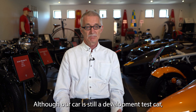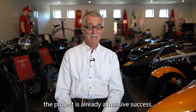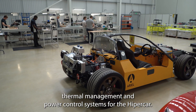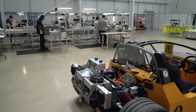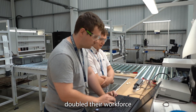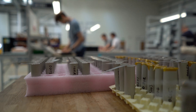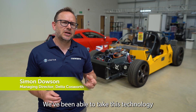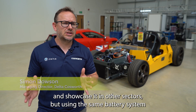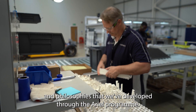Although our car is still a development test car, the project's already a massive success. Delta built the battery pack, thermal management, and power control systems for the Hypercar. As a direct result, they have been acquired by the Cosworth Group, doubled their workforce, and developed new commercial opportunities. We've been able to take this technology and showcase it in other sectors, using the same battery system and philosophies that we've developed through the Aerial Programme.